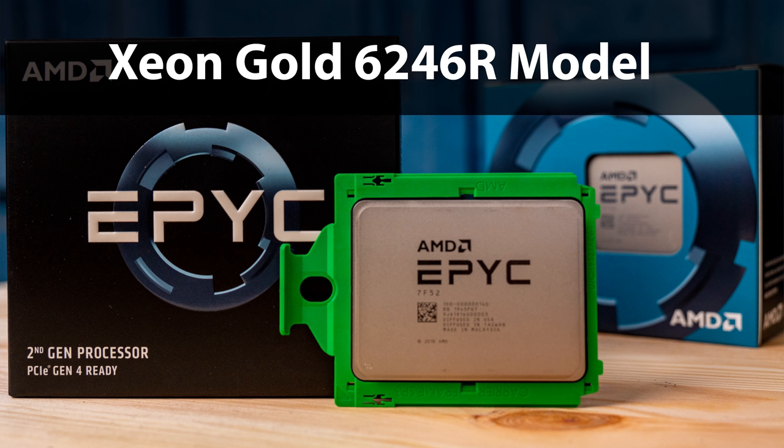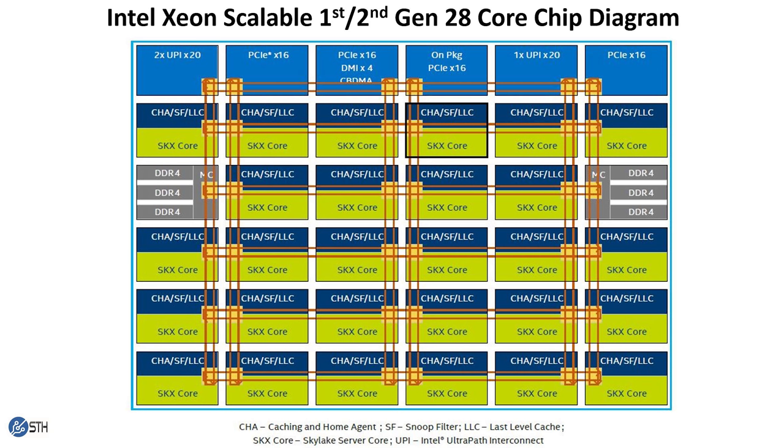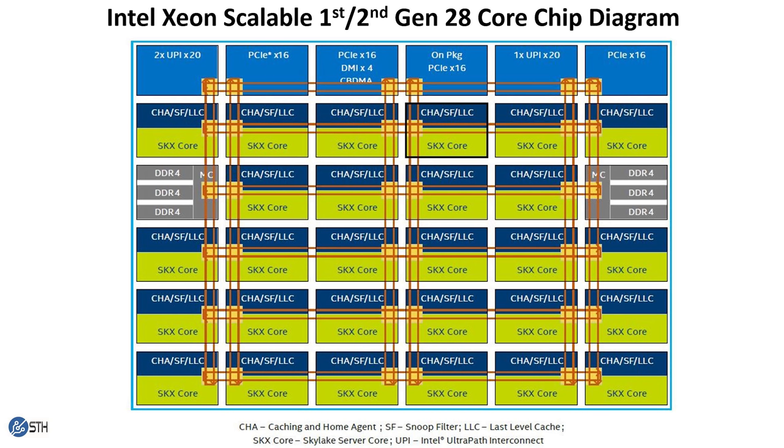So how does Intel do this? We're going to use a conceptual model from the Skylake generation. On screen you should see an Intel Xeon Scalable first- and second-gen 28-core chip diagram showing the mesh Intel uses. You can see 28 segments with cores and LLC — last level cache — plus some agents. That is the basic architecture of a 28-core Intel Xeon Scalable chip, such as the Platinum 8180 and 8280.